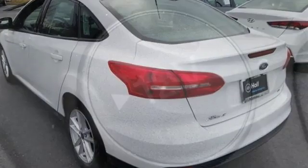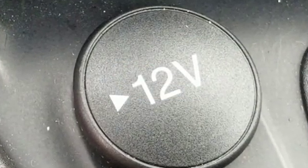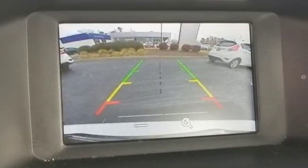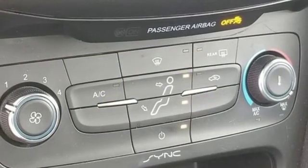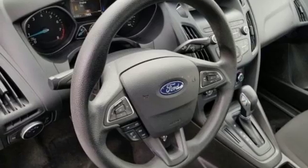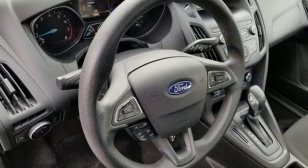External memory control, wireless phone connectivity, manual tilting steering column, power windows, manual telescoping steering column, in-line four-cylinder engine, active grille shutters, gas pressurized shocks, and auto shift manual transmission.